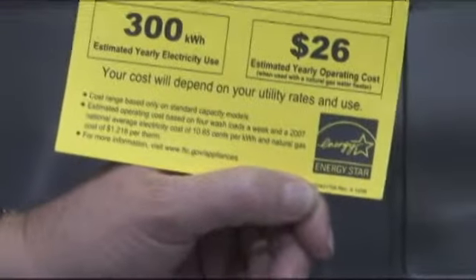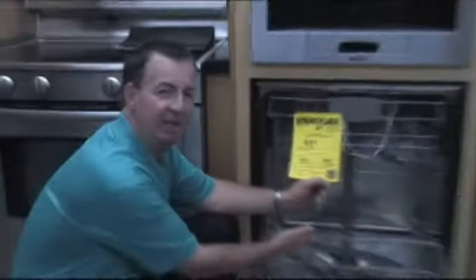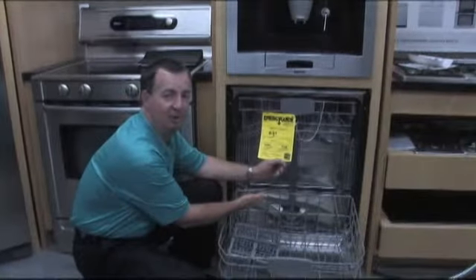When you're purchasing your appliances, look for Energy Star appliances. For example, this Bosch dishwasher doesn't use a heating element, so you save that much more energy.